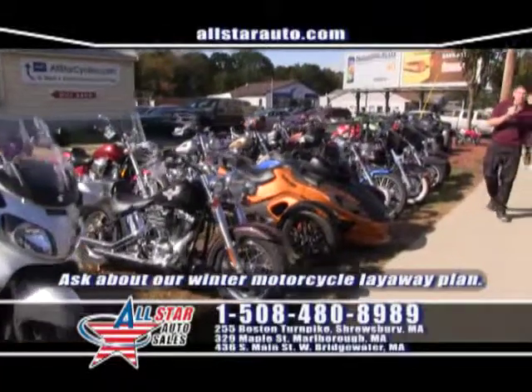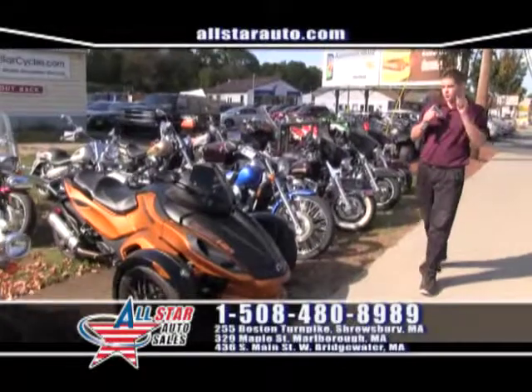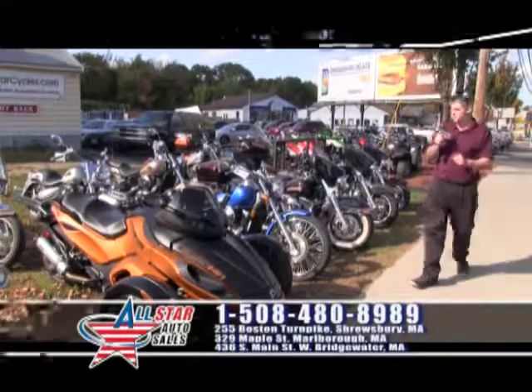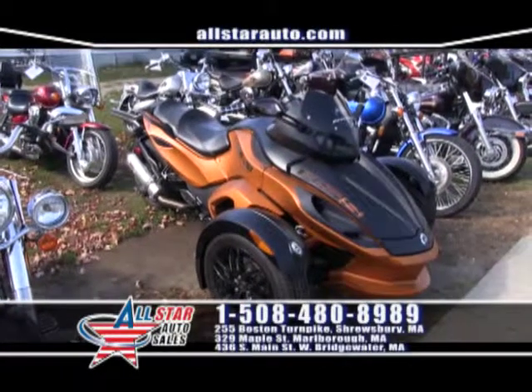How about the Can-Am Spyder? It's a fun machine to drive — once you drive it, you will love it. On sale, this 2011 Can-Am Spyder for only $12,995.